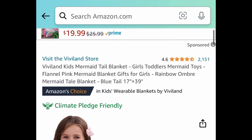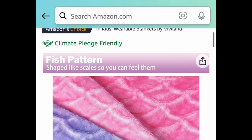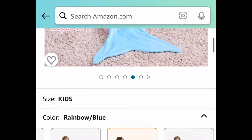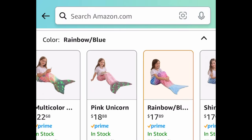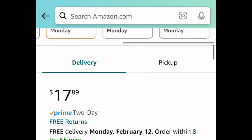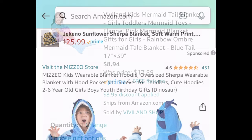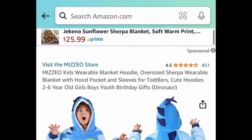Next we have this kids mermaid tail blanket — it looks absolutely gorgeous, it's a flannel type and looks super comfy with amazing reviews. You get to choose from the first three styles plus a glow-in-the-dark one, which is $18.99. The lowest price you can snag this for is $8.94.